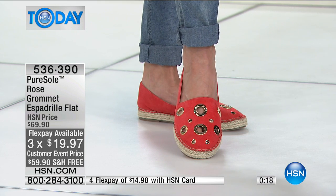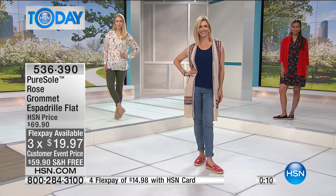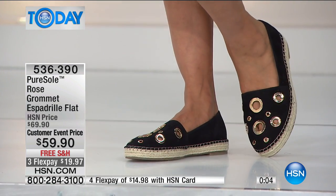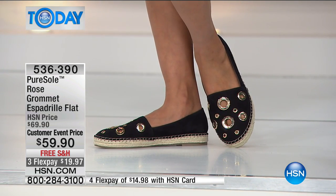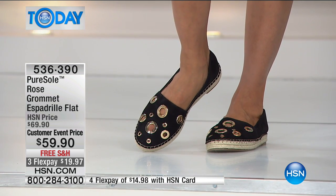It's only a $20 bill to get home, or about $15 on your HSN card. That one is available in half sizes, five and a half through 12. This is a really fresh take on a really hot trend right now — $19.97 and we're shipping it to you for free. Everything in our Pure Soul hour today is shipping to you for free.